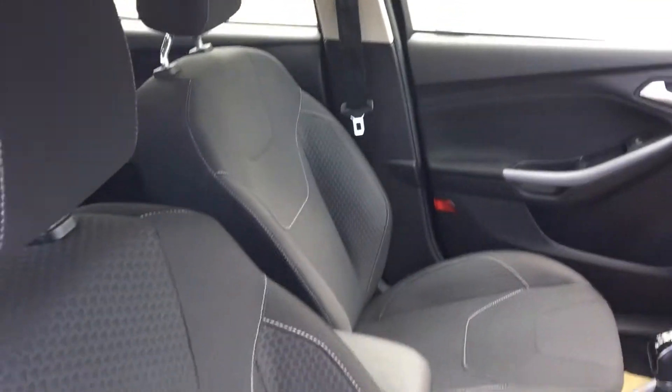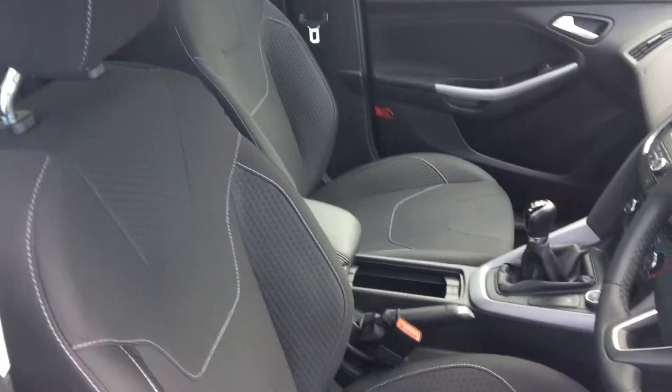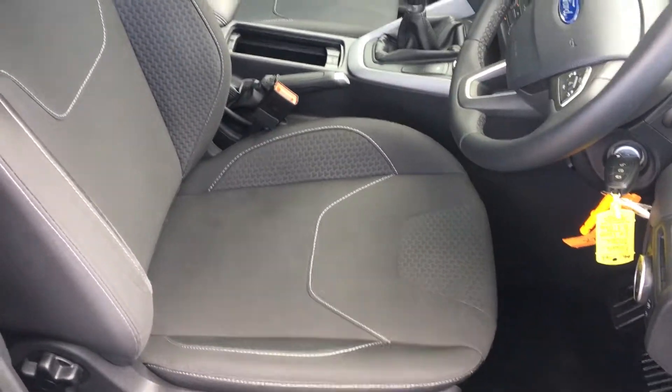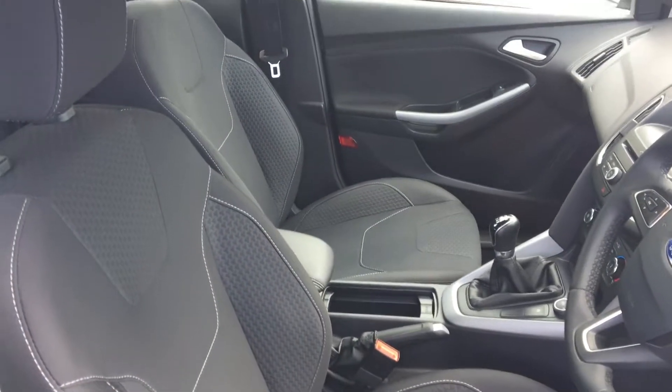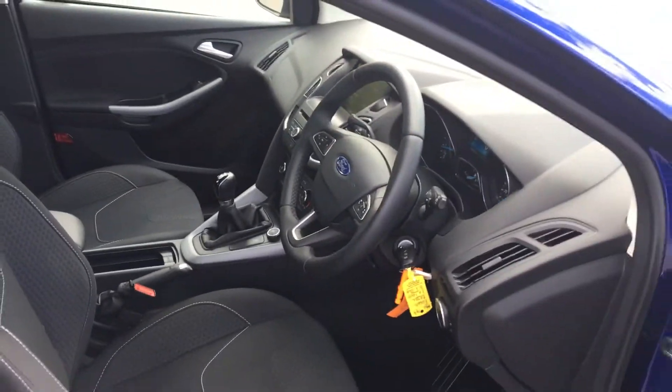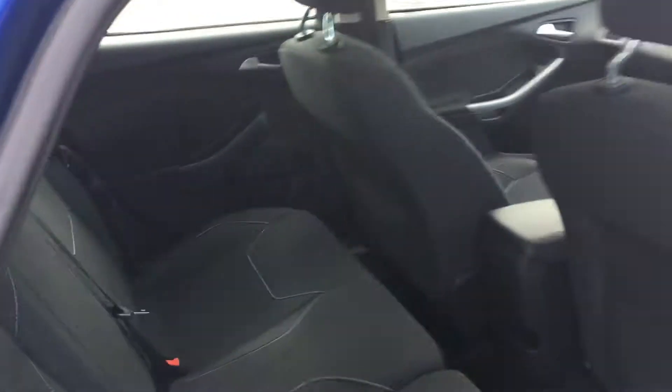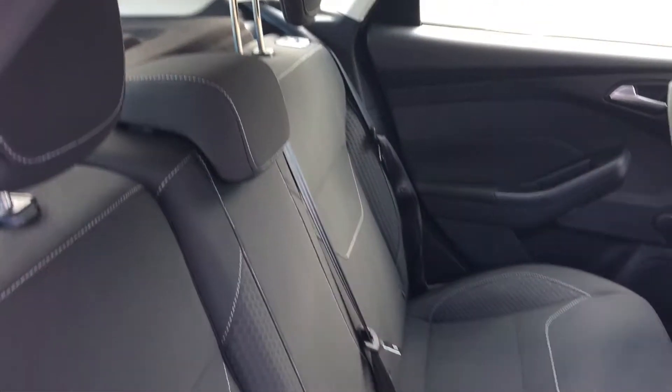These wonderful sports-style front seats feature lovely cloth upholstery and are nice and comfortable as well. Moving into the back, we've again got those lovely cloth sports-style seats.